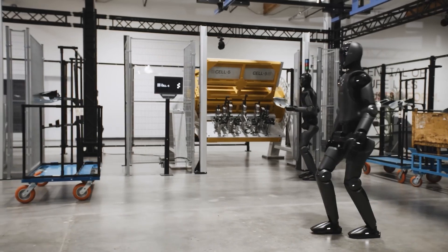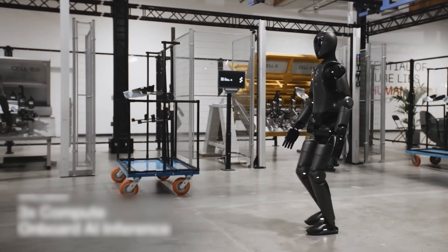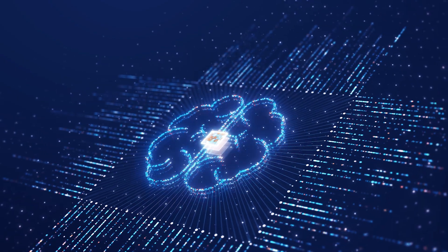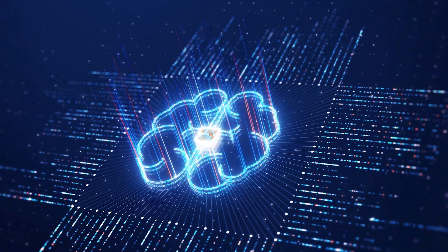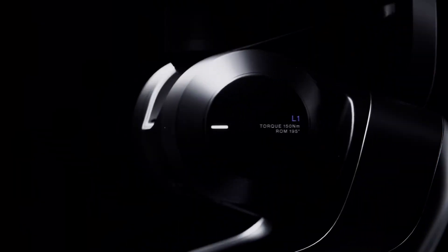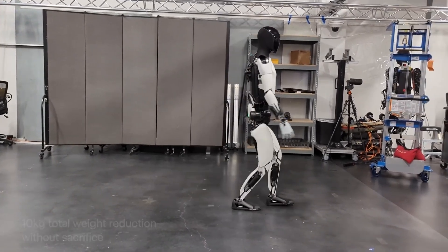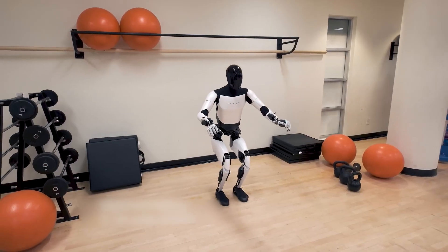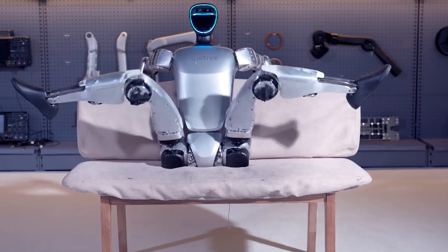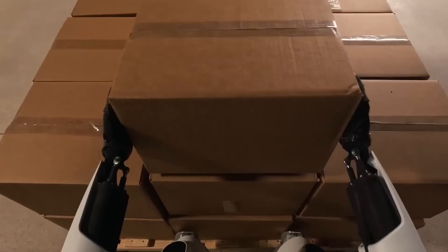Figure Two represents a significant step forward in the field of robotics — not just a piece of technology, but a harbinger of what the future might hold. With backing from some of the biggest names in tech and a design already proving itself in real-world applications, Figure Two is more than just a robot; it's a glimpse into a world where AI and robotics are seamlessly integrated into our everyday lives. What do you think about these rapid advancements in AI robotics? Does it leave you with excitement or trepidation? Let us know your thoughts in the comments.